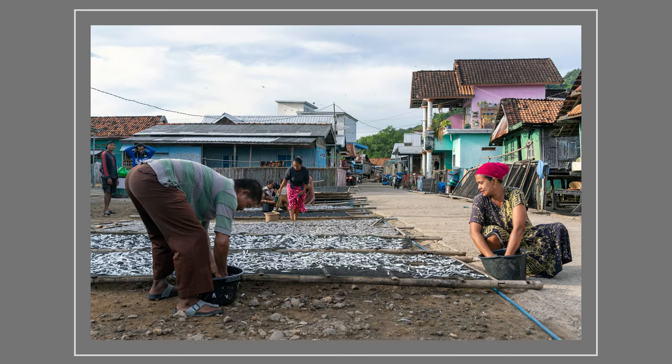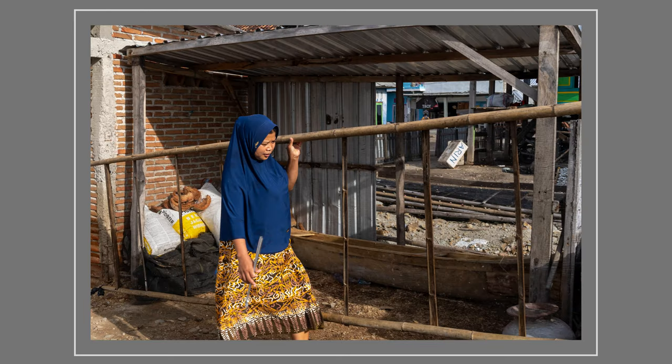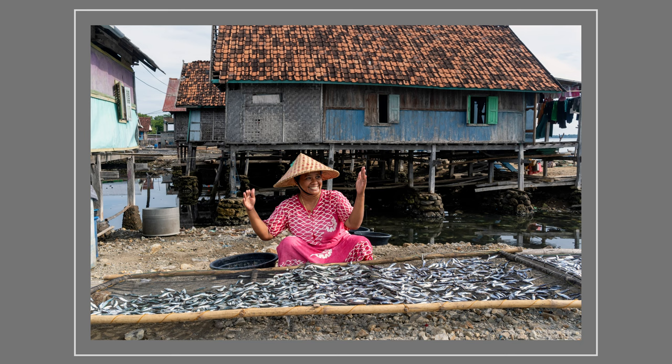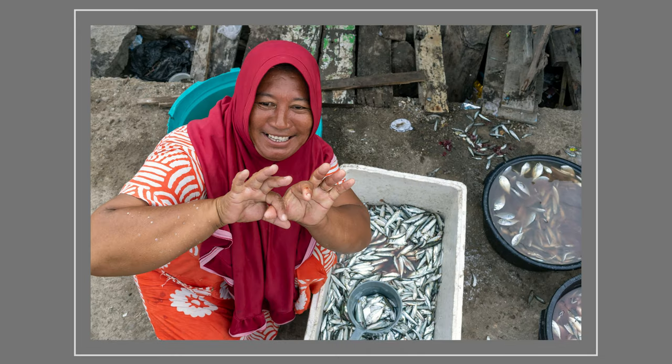Ijok is a community of around 200 houses and is a typical Indonesian fishing village. The activities of bagan fishing and drying can be seen all over the islands, from Sumatra to Sulawesi. At 40 kilograms consumption of fish per capita per year, Indonesia is one of the biggest fish-dependent nations in the world.